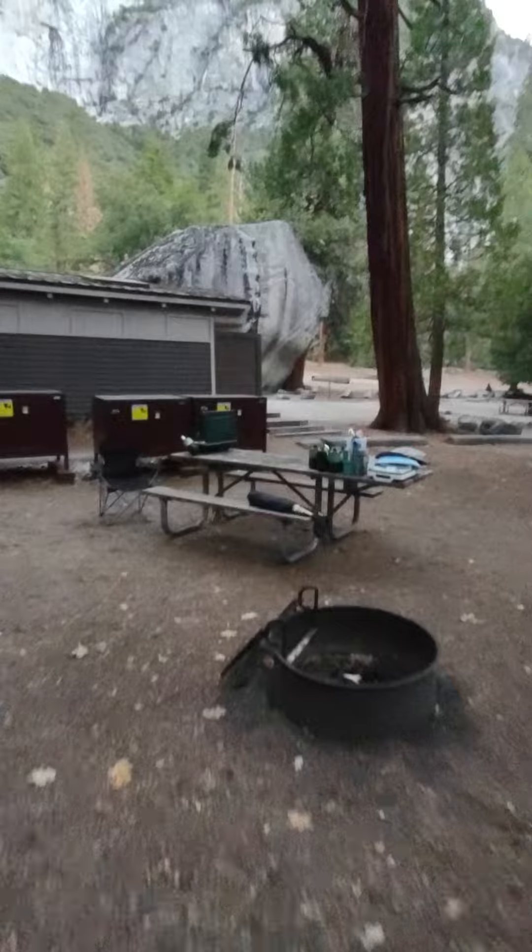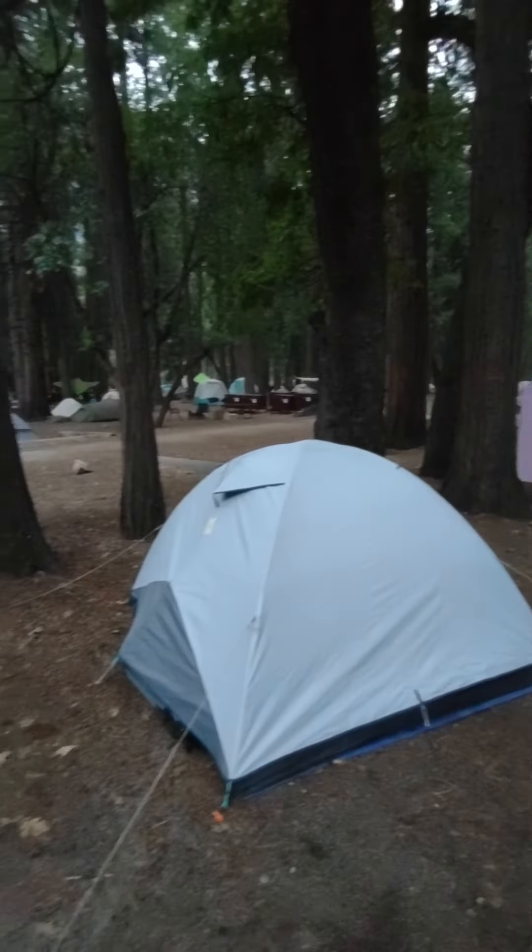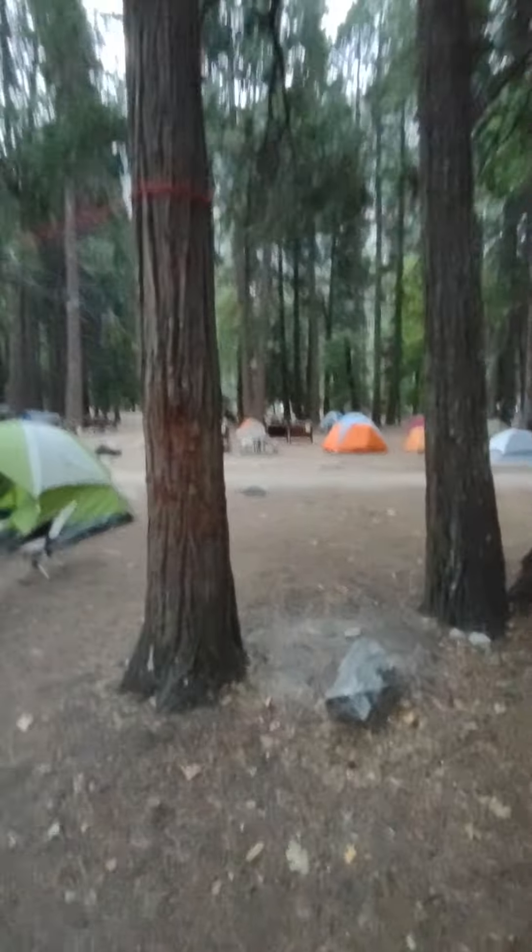Here's a lot of our stuff, and this is the restroom here. But there you go — Camp 4, Yosemite.